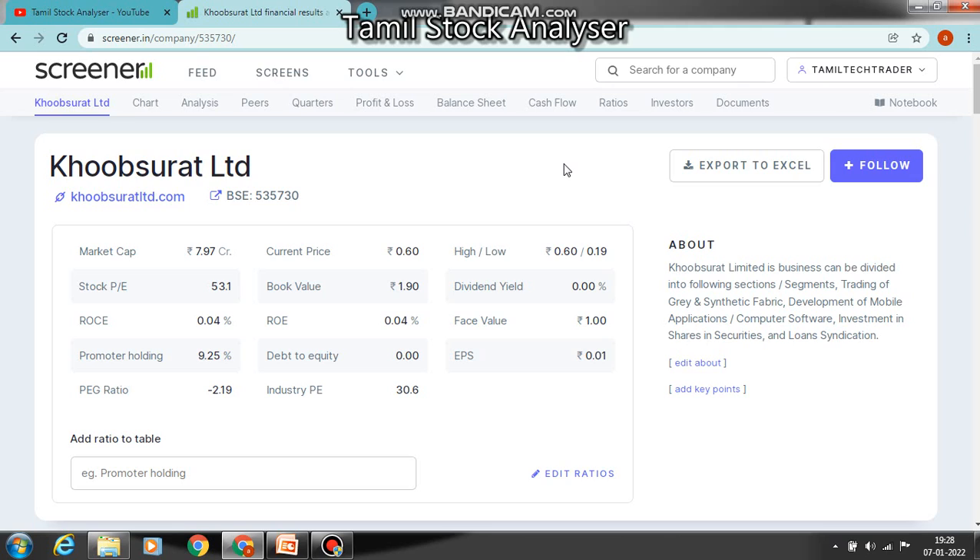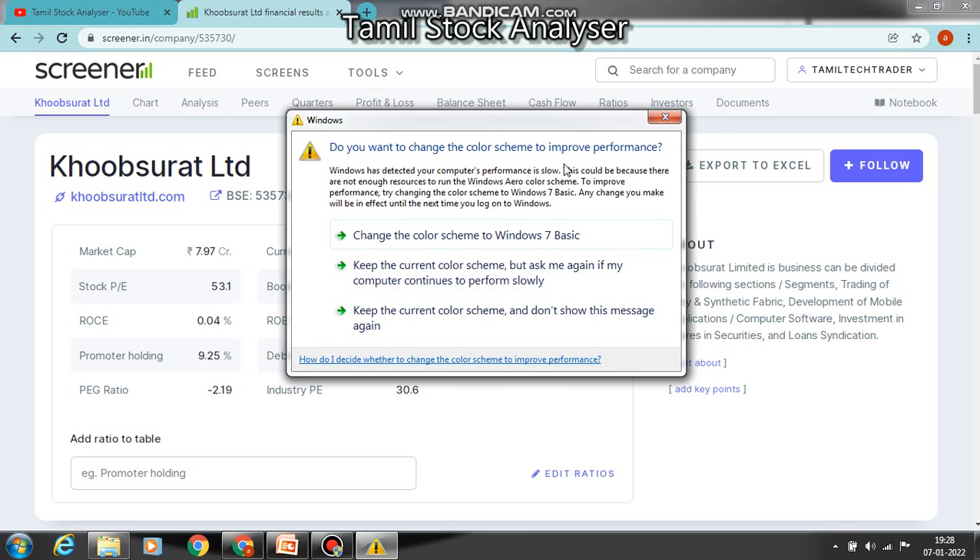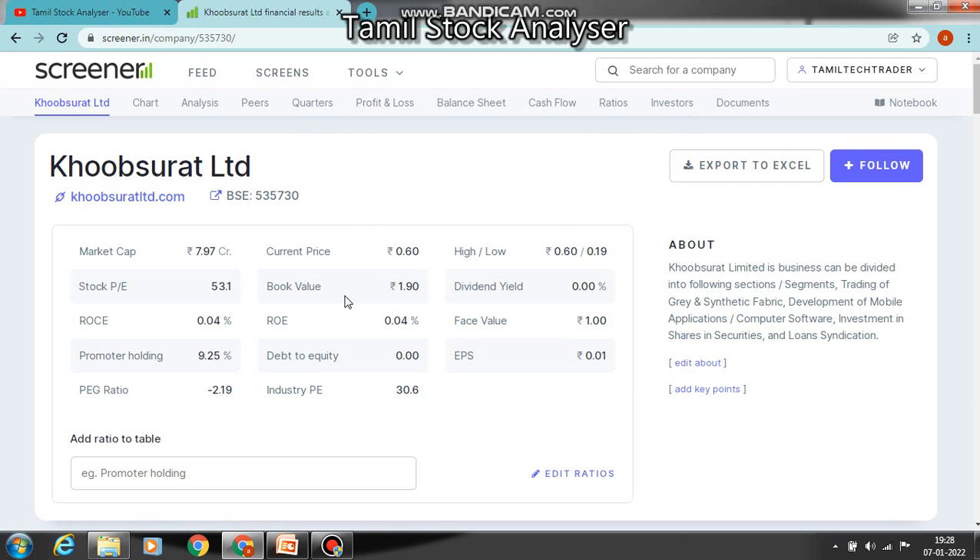The main business of this company is trading of grey and synthetic fabric, development of mobile applications, computer software, investment in shares and securities, and loan syndication. The stock price is above 60 paise. If you look at the book value, it is at a plus point level. The company has no debt — these are three plus points for this penny stock.